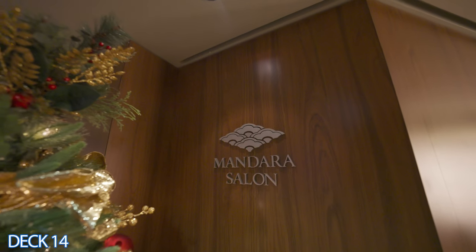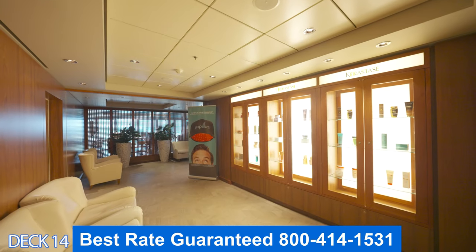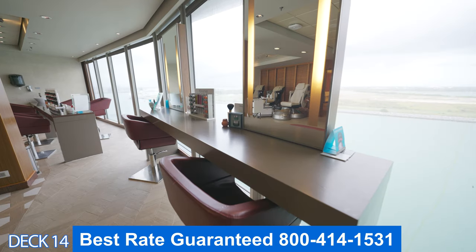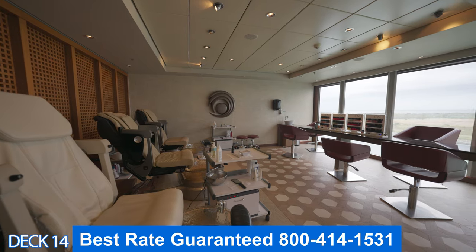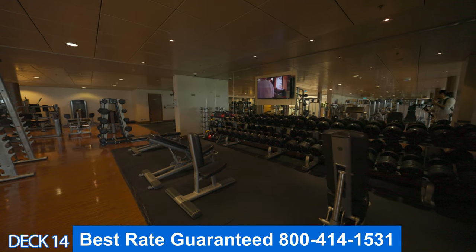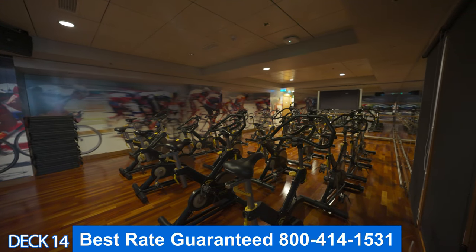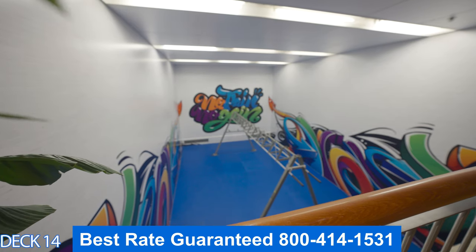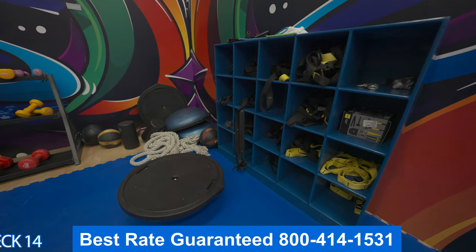Let's take a look at the spa and the gym — they're all right here together. When you first walk into the spa you're going to see the salon. Ladies, if you want to get your hair or your nails done while you are on board, I recommend that you make an appointment so that you know it's not going to be full. This is the gym. It offers all different types of machines, free weights, and classes. You can get into a spin class, a yoga class, you can also do crossfit classes — it is a really cool gym. I recommend that on the first day of the cruise you come on in and see all the different types of classes and activities that are offered.